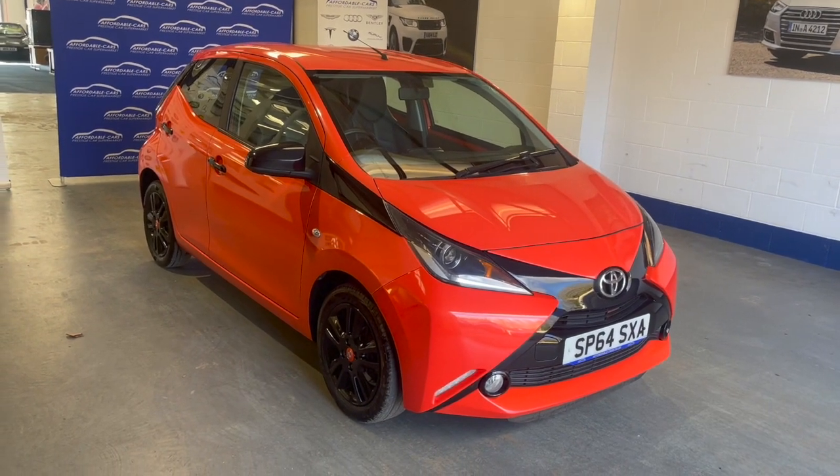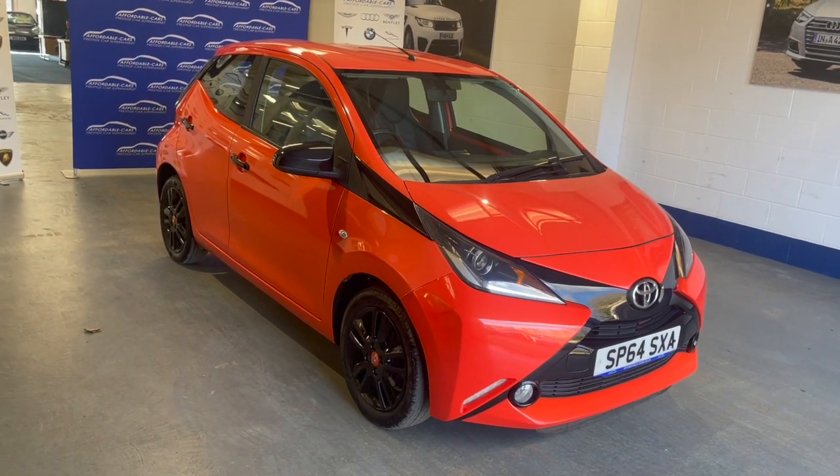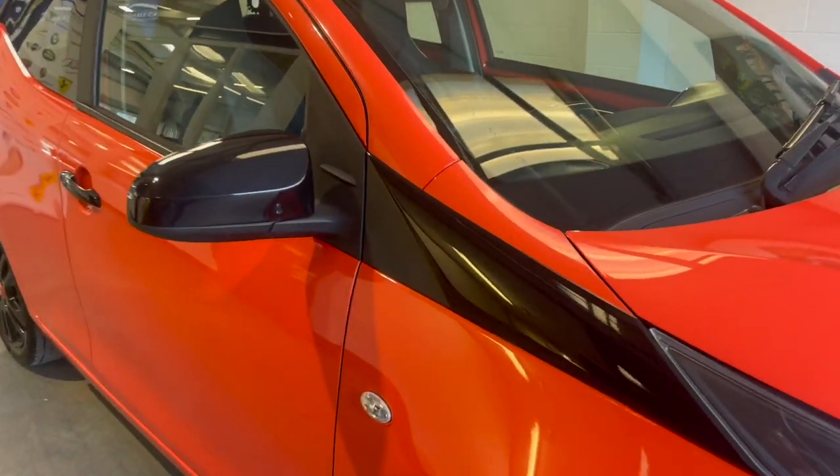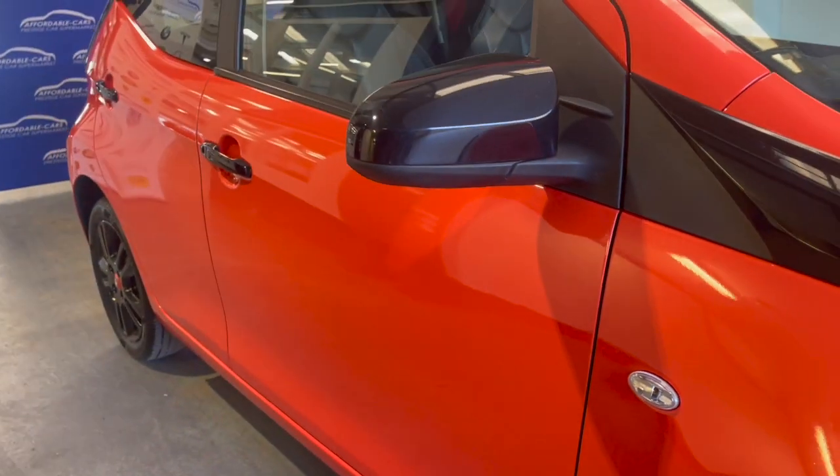Hi guys, today I'm going to give you a virtual walk on our fresh in-stock Toyota Aygo. It's a one litre, finished in this gorgeous orange twist — as you can tell, very unique paintwork. Looks lovely, really stands out.